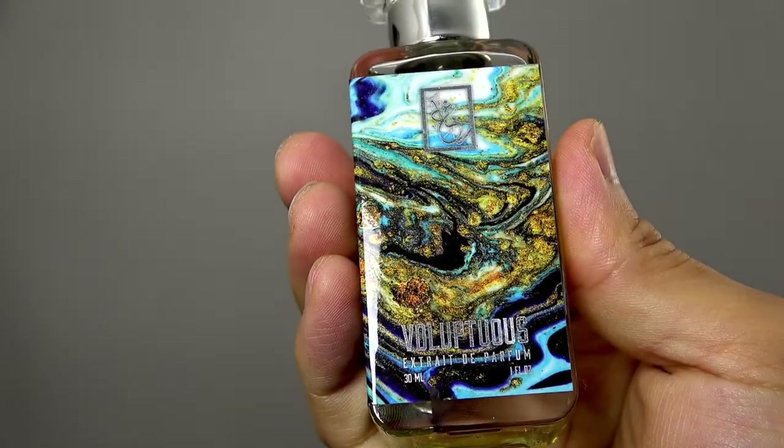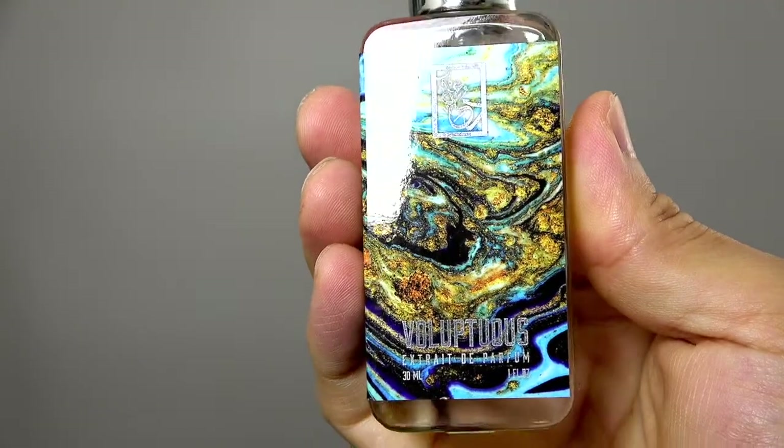The label gives off a very luxurious marble feel. This is a dual original expression, just like their Divine Energy that I went over just a minute ago. Let's go over the notes for this citrus aromatic classified fragrance.